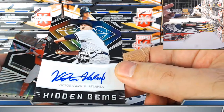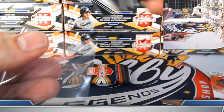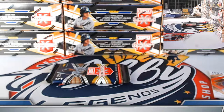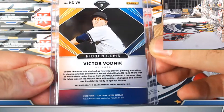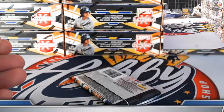Hidden gems prospect autograph Victor Vodnik — Braves. Vukovic prime, turn of the century at 120. Elvis on the board with the Braves now on the Vodnik prospect autograph. Last pack of box number one. Let's recap — 122 out of 199 on the Dominguez.